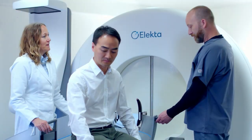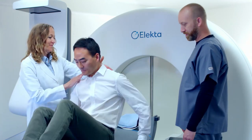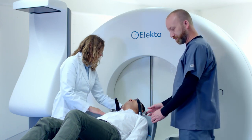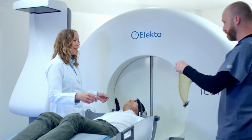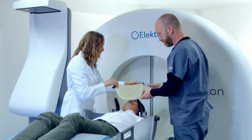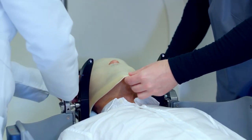For the frameless option, you first come into the centre to have an immobilisation mask custom made. At this appointment, you lie down on the treatment couch. A cushion is custom shaped to support your head during your treatment. A flexible mask is placed over your face and formed to your specific contours. After a few minutes, the mask starts to set up and can be removed.